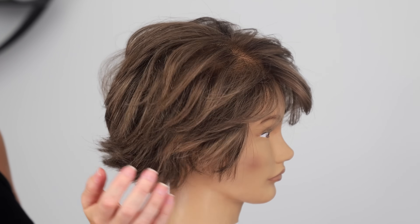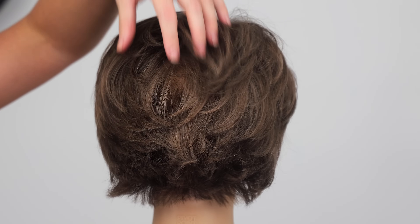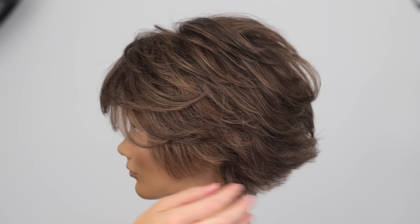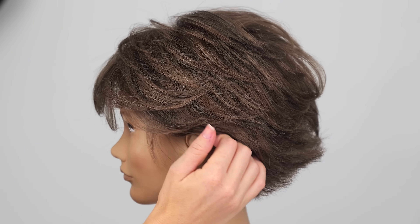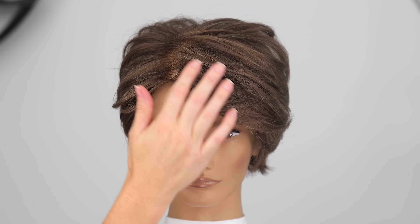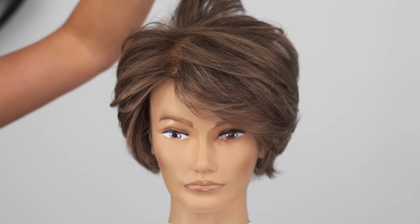Here is our finished and final look. We have tons of movement and texture with this nice short haircut that's off the neck, so you're going to stay nice and cool. Through the sides we have that same movement and texture, with the option to tuck at the ears — and we took out all that bulk and weight for those who like to tuck. Then we have a nice soft side swept bang with layers on top. I so enjoyed doing this haircut, I hope you all enjoyed it as well, and I will see you guys on the next video, bye!